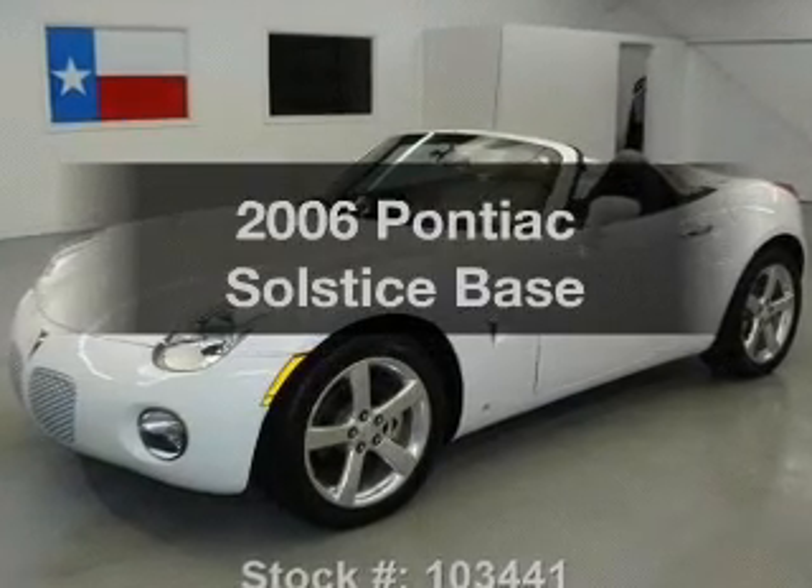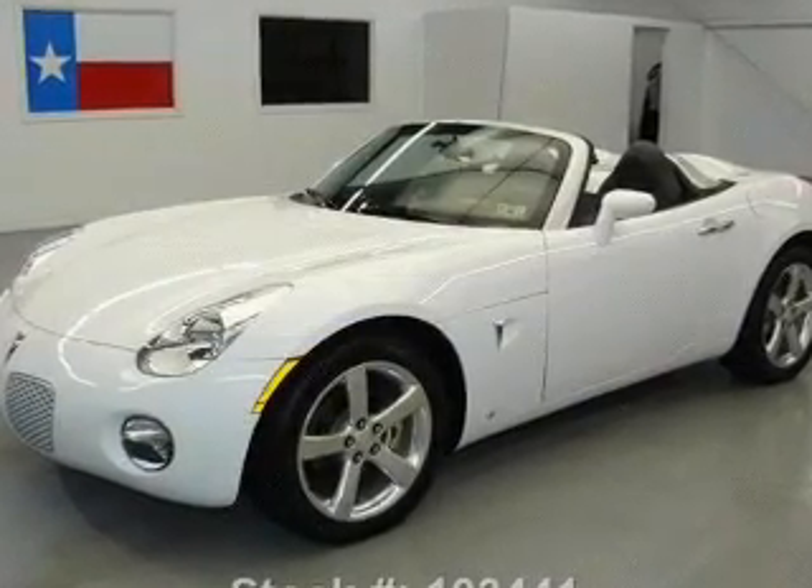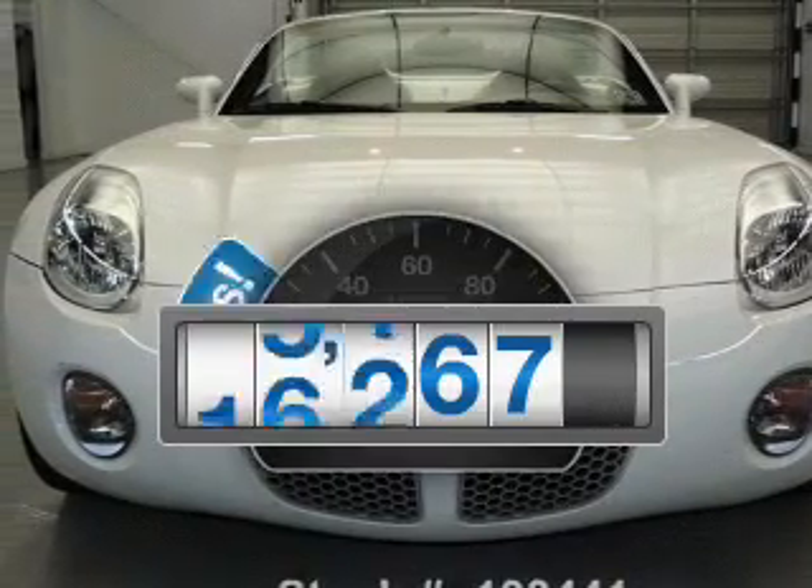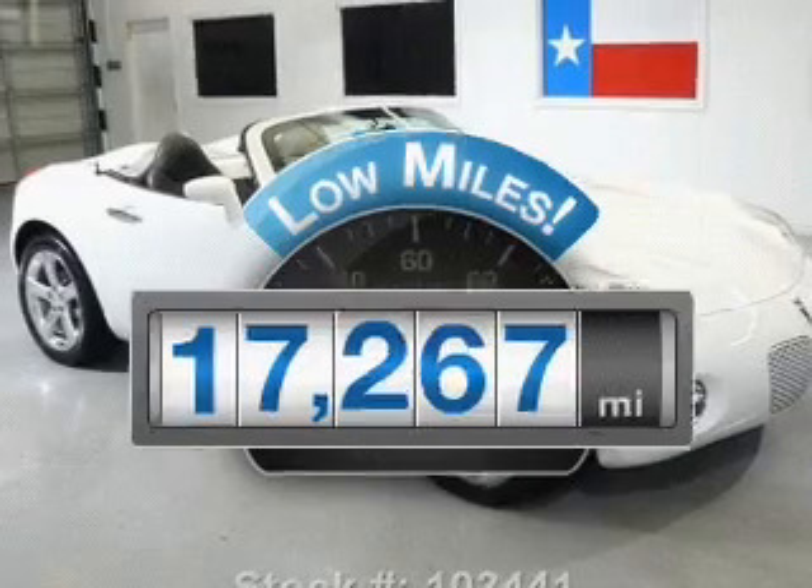Check out this 2006 Pontiac Solstice. Travel the roads in style and comfort in this great vehicle. With low miles, this automobile will take you far and get you where you want to go.